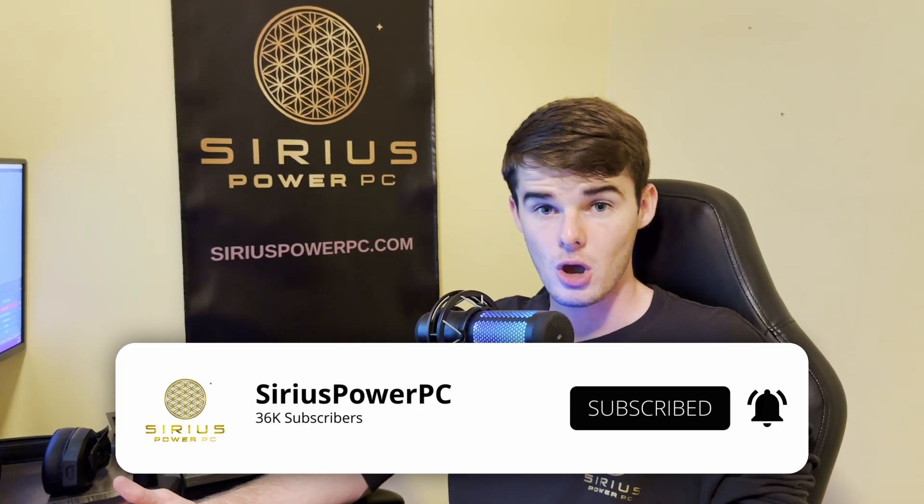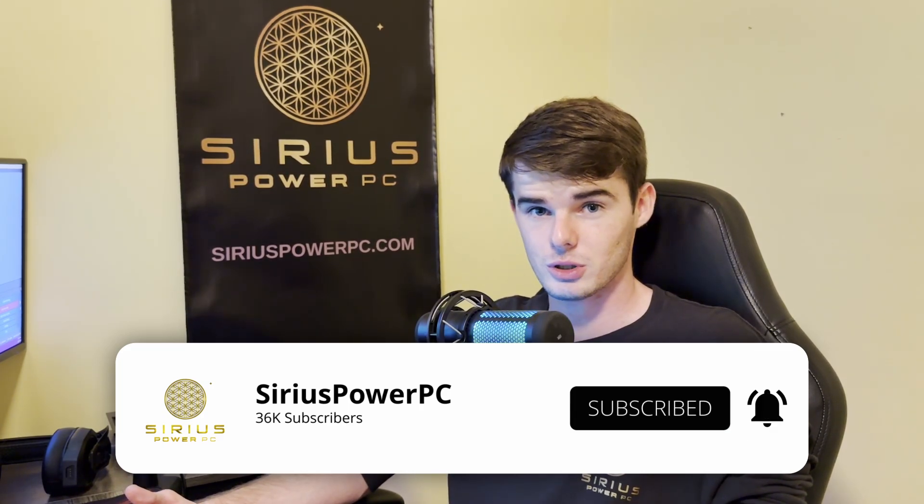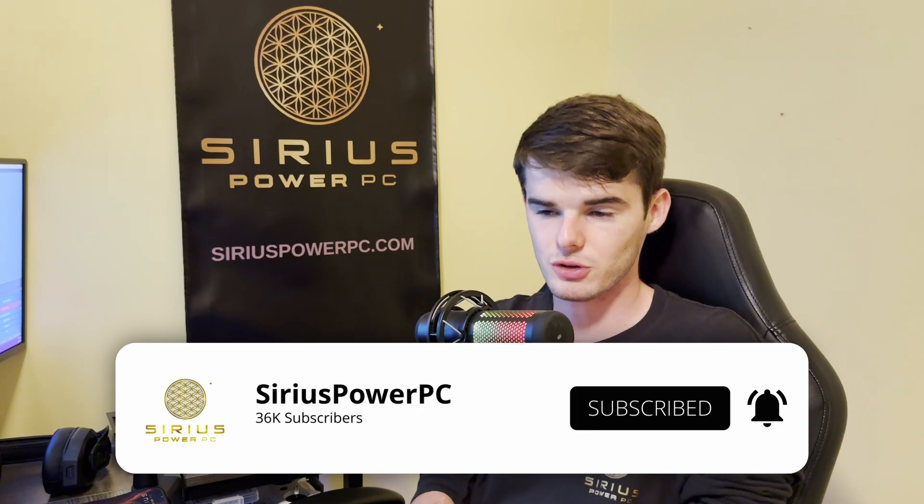Also, go ahead and subscribe. We're over 30,000 subscribers and we're growing every single day. Thank you all so much. If you are a subscriber tuning back in, we really appreciate you. Let's get straight into today's video.